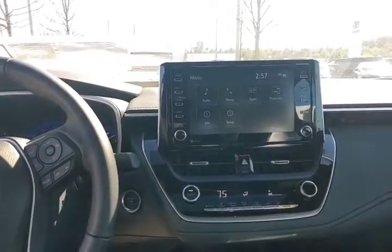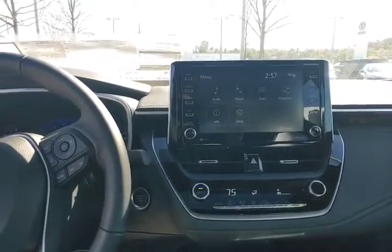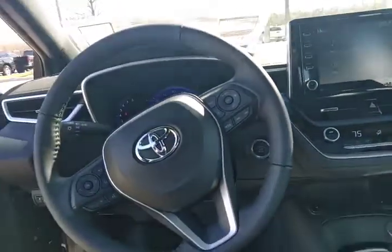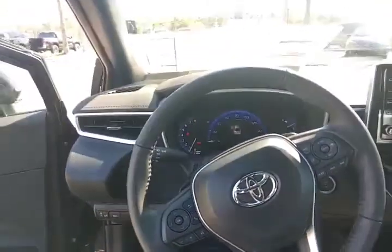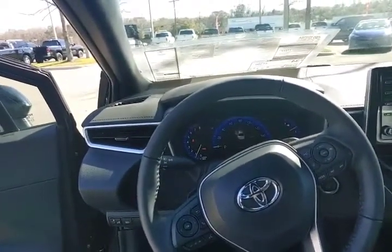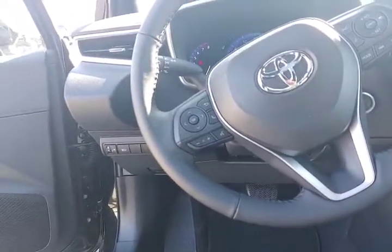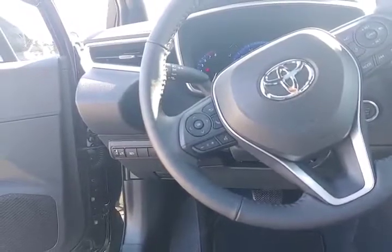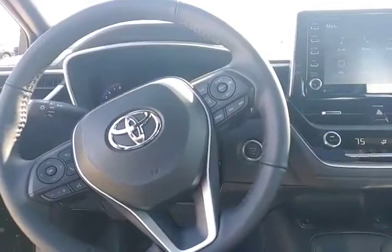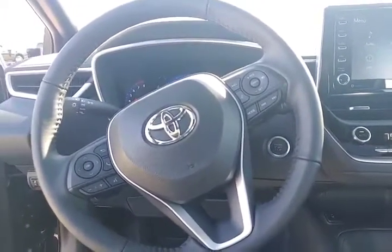Extra large multimedia display with Bluetooth connectivity and Apple CarPlay compatibility. Analog gauge package with a multi-information display in the middle. Steering wheel controls for your phone, voice dialing, and tuning and volume for your radio. Dynamic radar cruise control and lane departure assist.